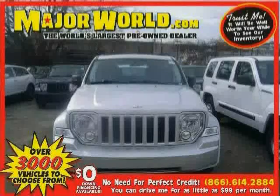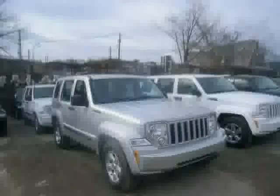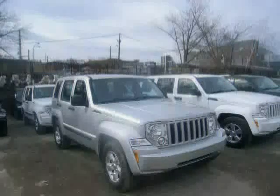Look at this 2011 Jeep Liberty equipped with power door locks, power windows, satellite radio, heated mirrors, air conditioning, cruise control, stability control, four-wheel drive, and traction control.